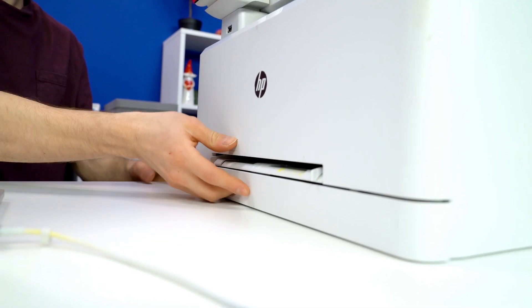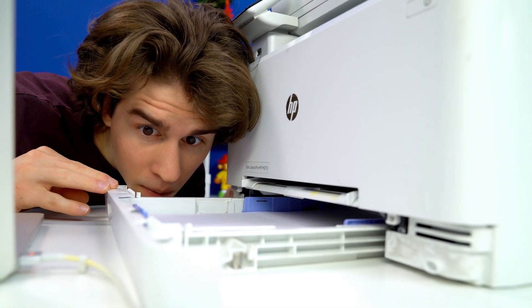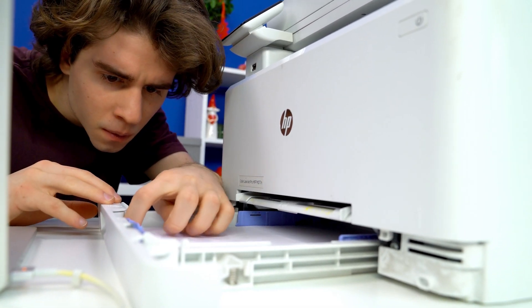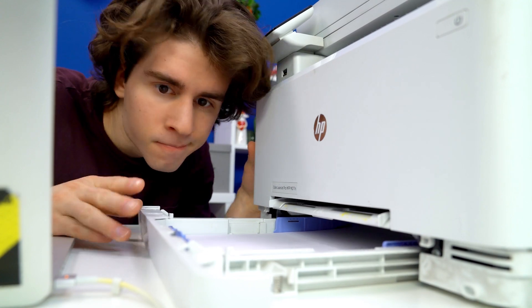Oh, maybe we have run out of paper. No, there's plenty of it here. It's not tons, but it actually should be enough. I just don't get it. Is the printer broken? Well, if it is, we need to identify exactly what it is and fix it. Simple as that.